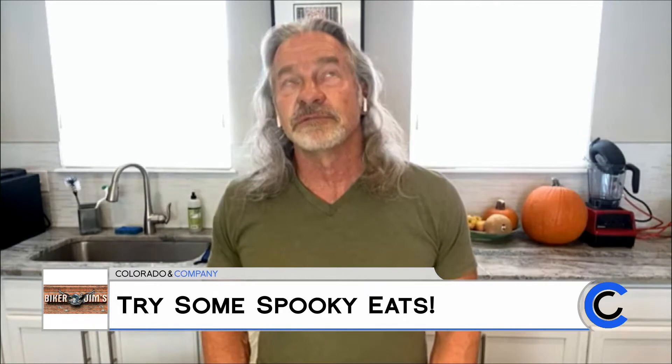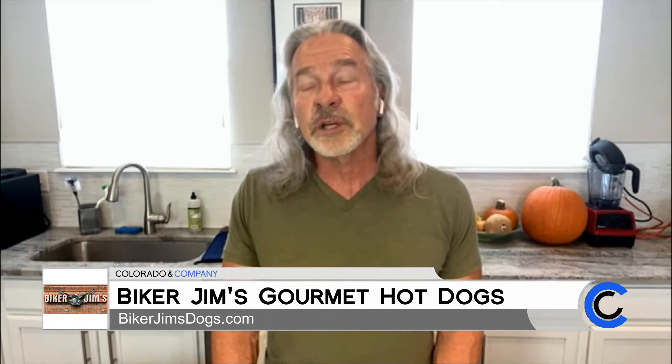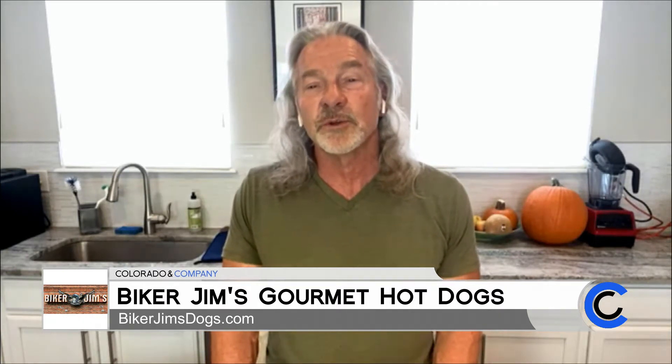I've been known as Biker Jim for 15 years now. Kind of odd having an adjective in front of your name, but naming the restaurant Biker Jim's Gourmet Dogs sounded way better than 'Jim the guy that lives in the suburbs Gourmet Dogs.' We got started on a hot dog cart. I got really lucky in finding some great products. I'm relatively charming, so I was able to sell some dogs to a lot of people. The food was good, we're known for customer service, and the restaurant's been open for almost 10 years.